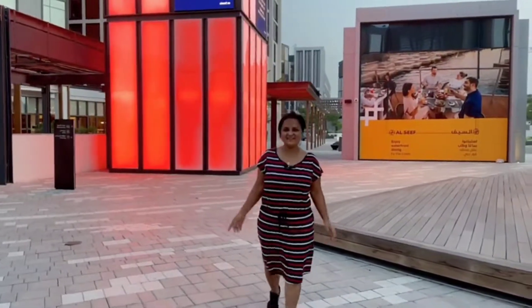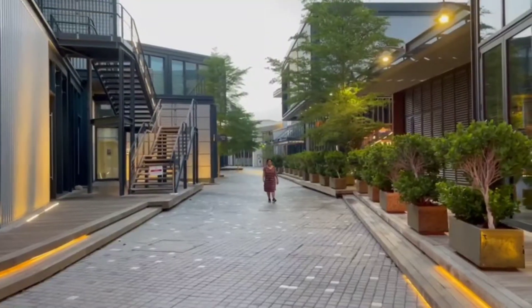Welcome to my new vlog, this is a very exciting home. Actually, I am doing this in Hindi. So, welcome to my new vlog. We are here in Al Seef, Dubai.